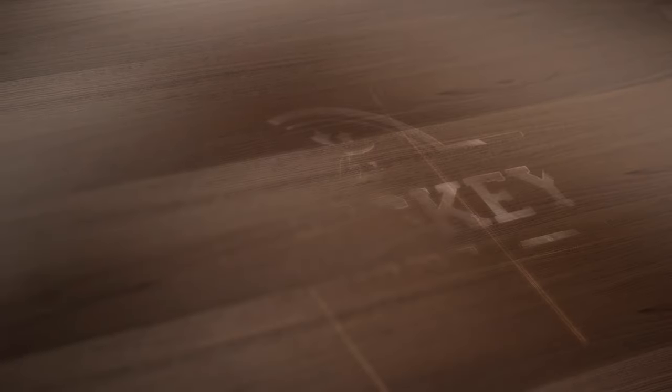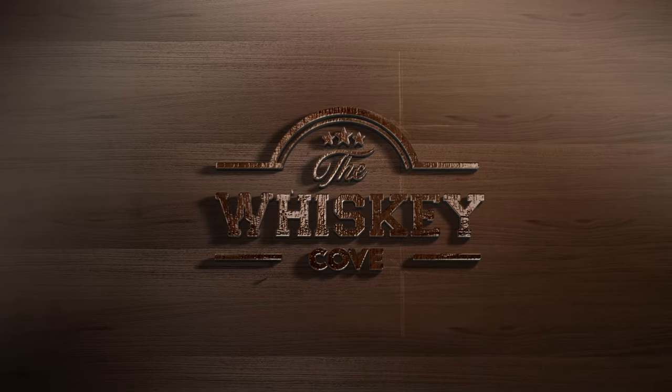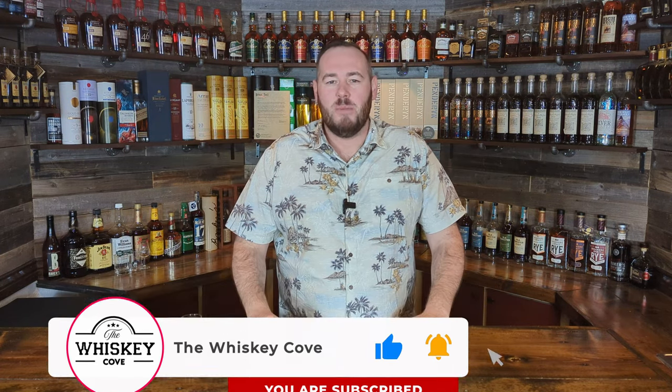Hey, what's going on everybody — a warm welcome back to the Whiskey Cove. On today's episode we have another store haul video coming your way. Thank you to everybody out there, you are all wonderful and beautiful people for subscribing to this channel. Hopefully you're enjoying the content. For the month of January, for the most part I haven't really been drinking that much whiskey if I can help it.